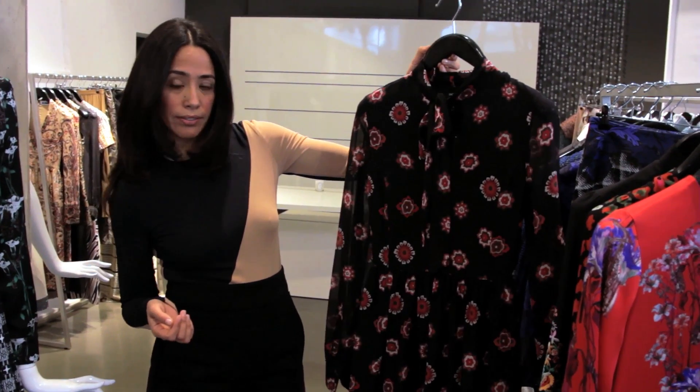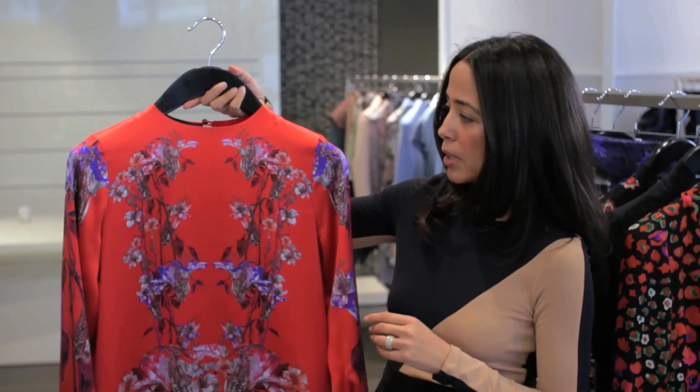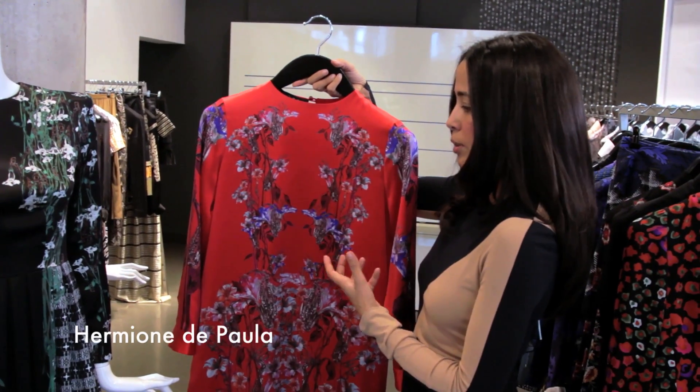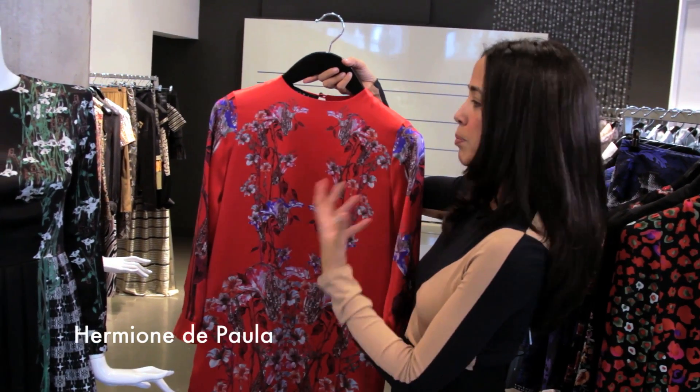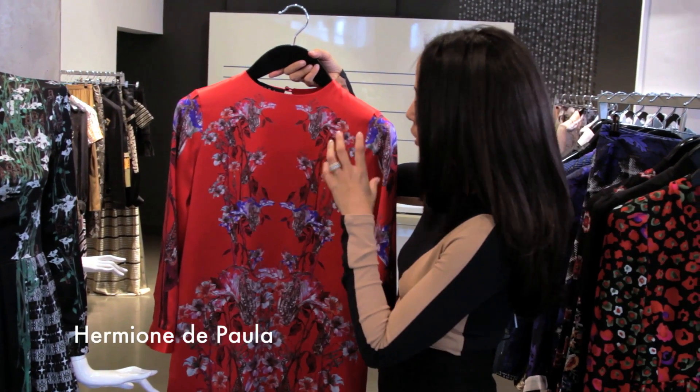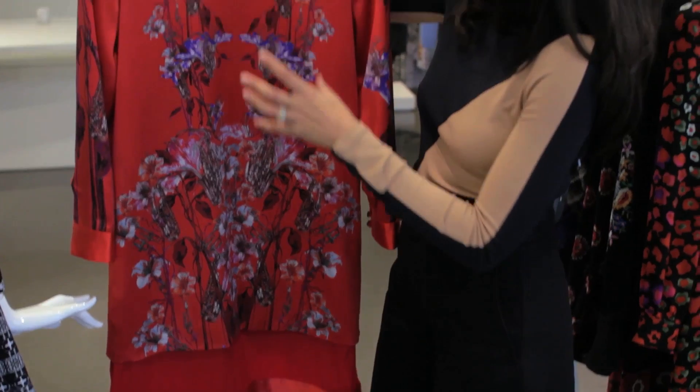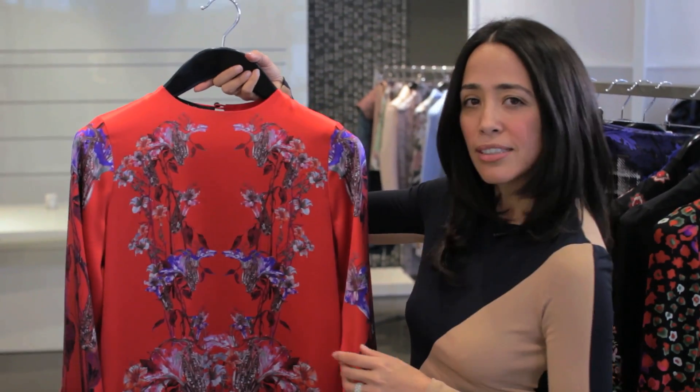This is from the designer Raoul. This is by British designer Hermione de Paula. What I love about her prints is that there's a darkness to them. When you first look at it, you think, oh, how beautiful, how feminine. Then when you go into the designs, you realize she's created a fantastical world within the prints, which makes it really special.